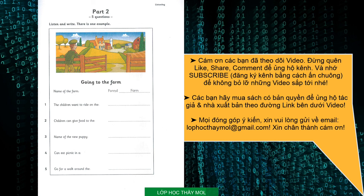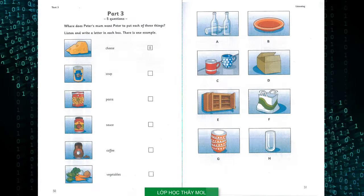That is the end of part two. Part three. Listen and look. There is one example. Peter is helping his mum in the kitchen. Where does his mum want Peter to put each of these things? What have you got there, Peter? It's the cheese. Where shall I put it? Can you put it on that plate, please? Yes, Mum. There you are. Thanks. Can you see the letter B? Now you listen and write a letter in each box.